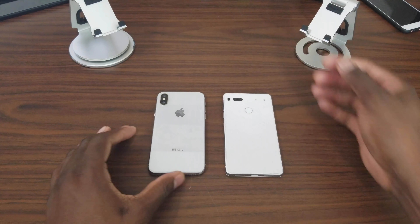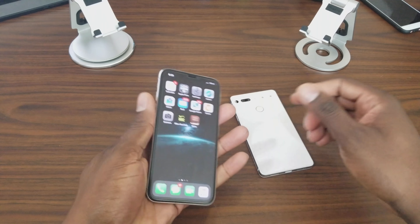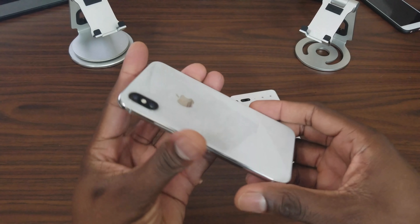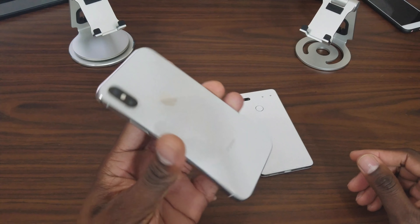Welcome back, it's your man J Will. A lot of you guys have requested the iPhone X versus the Essential Phone, so I want to give you a quick brief overview of my thoughts on both of these phones. They're both good, but one has to be better than the other at some things, and we're going to talk about that in this video.